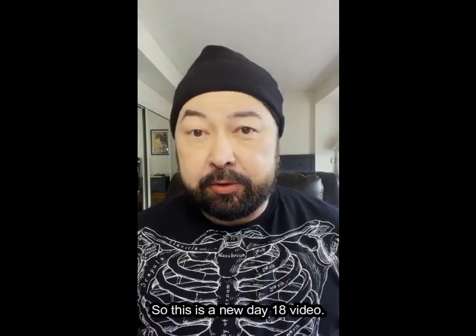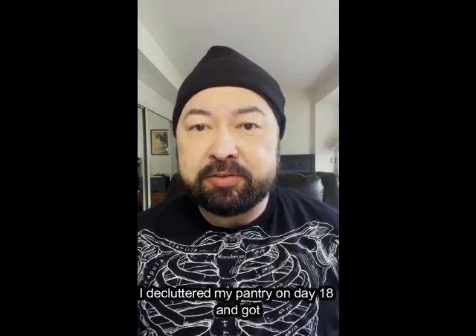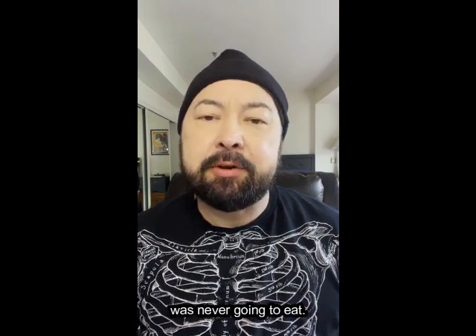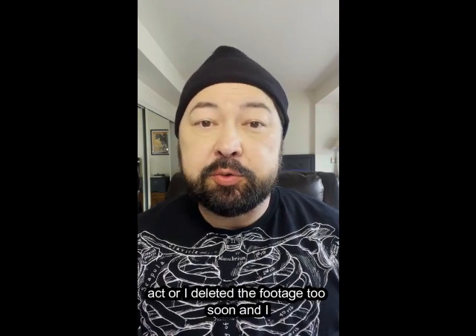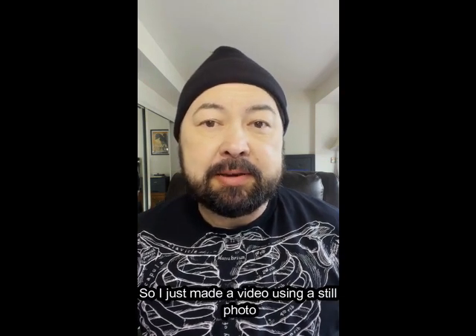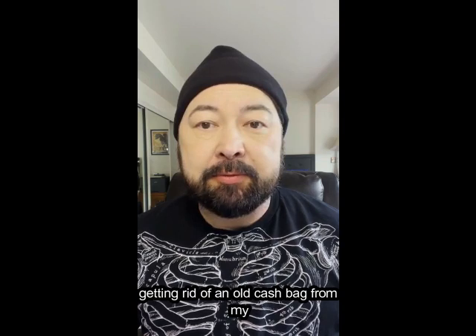This is a new Day 18 video. I deleted the old one because it was too awkward — don't worry, you weren't missing anything. In the original challenge, I decluttered my pantry on Day 18 and got rid of a bunch of pandemic-era food that I was never going to eat. Unfortunately, I either forgot to film the act or I deleted the footage too soon and I didn't have a real video for that day. So I just made a video using a still photo of my pantry and then a short video of me getting rid of an old cash bag from my office.